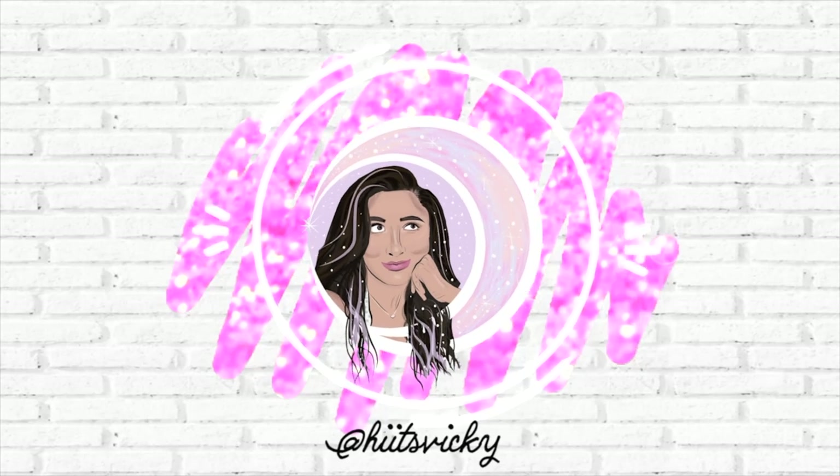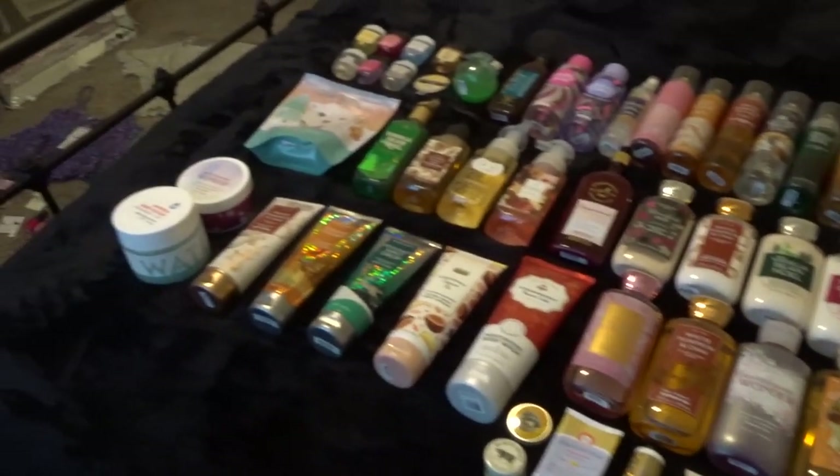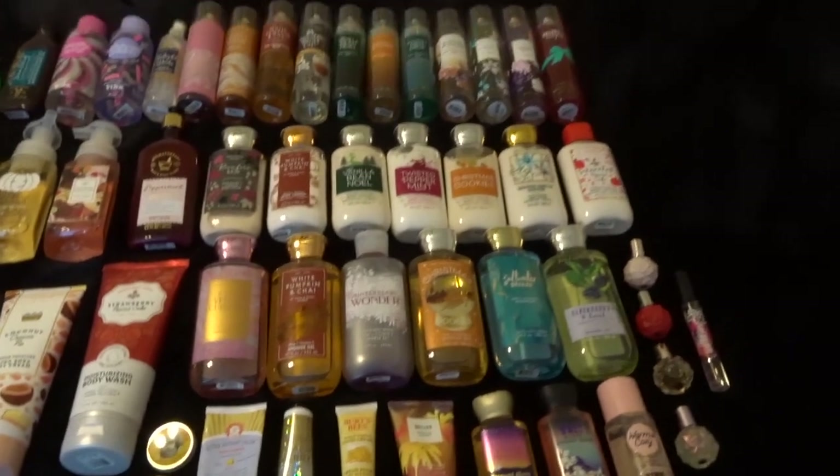Hello guys and welcome back to my channel! Today's video is my body care inventory update for June of 2021. The last time I did this video was the beginning of the year, so it's been about six months. I have some updated stuff, some new stuff, and I want to show you where my collection is at before SAS. I've gone ahead and laid everything out on my bed — it's a lot of stuff, so let's get started.